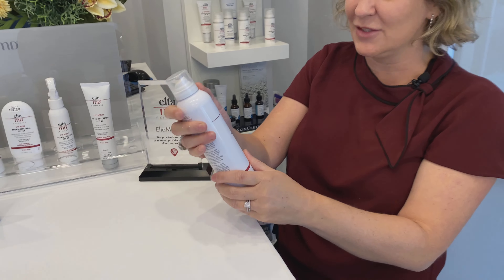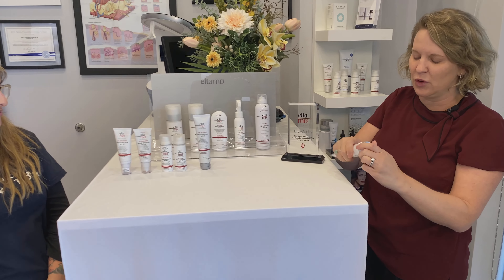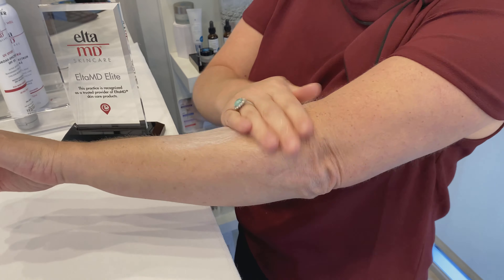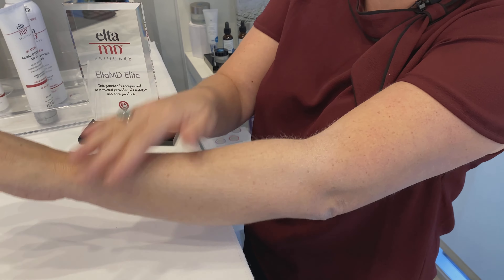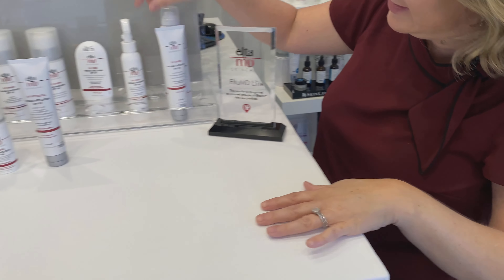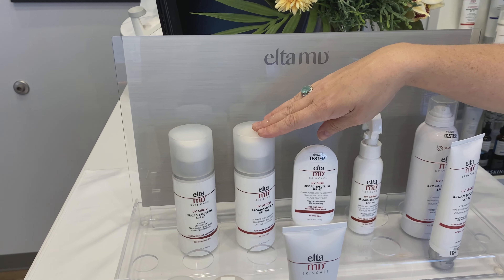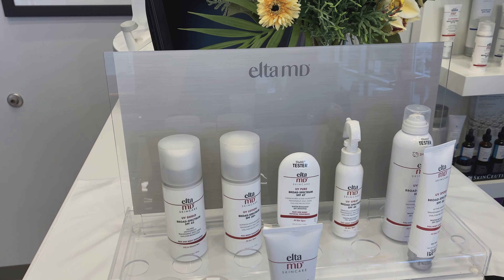They don't sting or burn when they get into little kids' eyes or mommy's eyes. The Sport is for a really, really active person — if you're going to be out in the water, it leaves a little bit more of a residue, but it's really, really highly water resistant. It's a bit of overkill unless you need that level of protection. The Spray is essentially the Aero just in a different can. The Lotion and the Shield are your basic large bottles of non-waterproof moisturizing mineral sunscreens with zinc oxide and titanium dioxide.